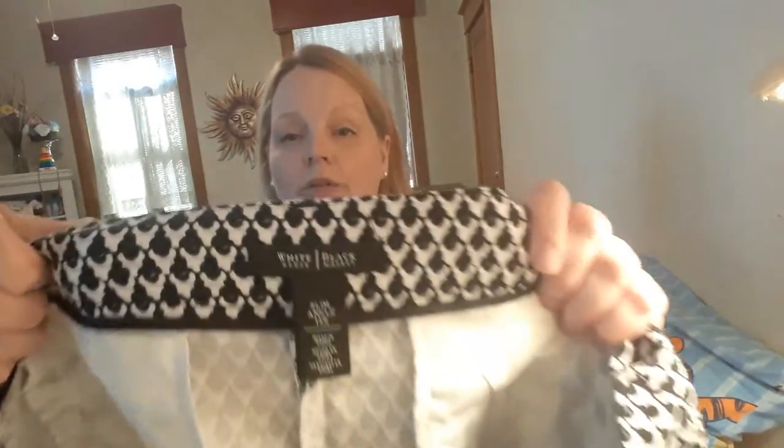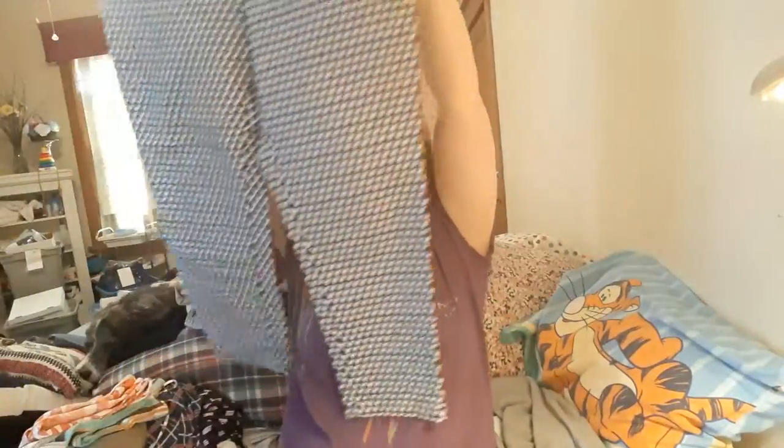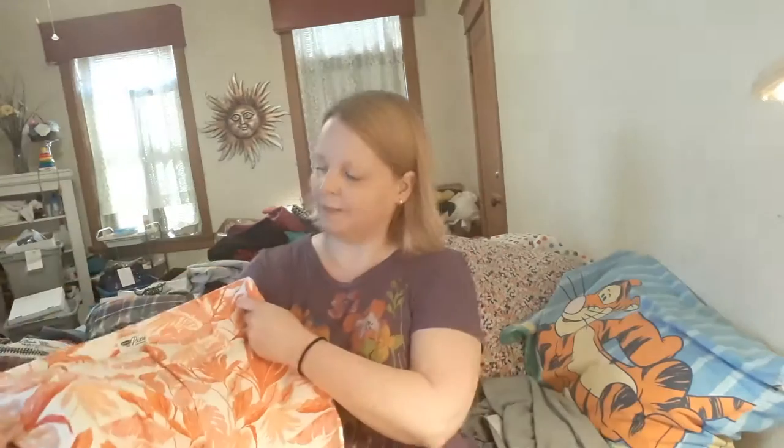Here is a pair of White House Black Market pants, size 14 regular — way cute, ankle cut, really like those. I had a really good selection of sizes in that store too. Here's a pair of Old Navy pixie pants — I don't think they've ever been worn — and they are a size 14 regular.